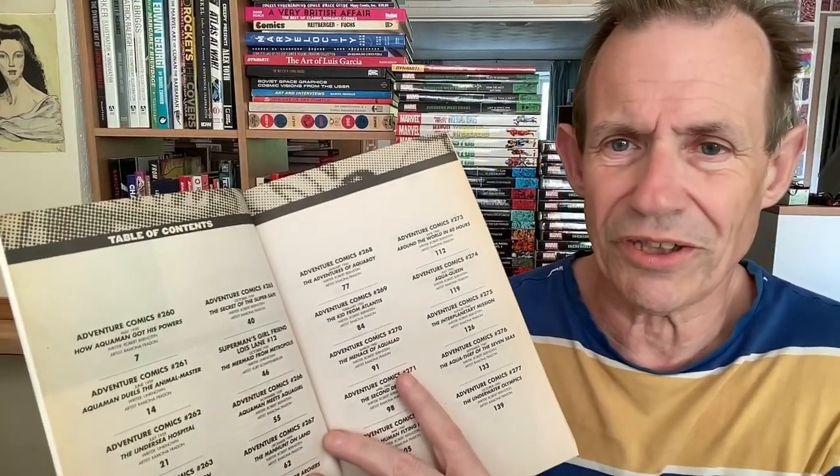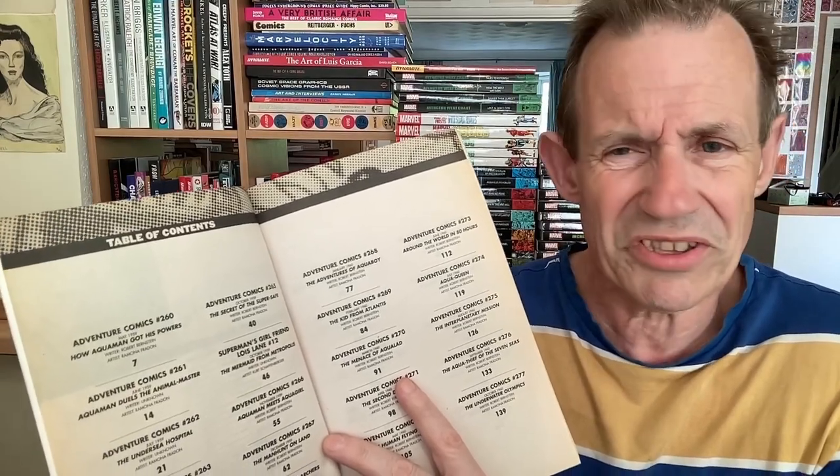I've also got the Blackhawk one, which is filled with great stories from the Quality Comics material. It's a pity DC didn't bring out loads of books of all that material — it would have been great to see the Captain Marvel stuff from Fawcett Comics, and Quality Comics characters like Doll Man and Phantom Lady. I don't know what the reason was that the Showcase Presents series suddenly stopped — maybe declining sales. And of course, Aquaman — they've never brought out an omnibus collection of Aquaman, which I find so odd.